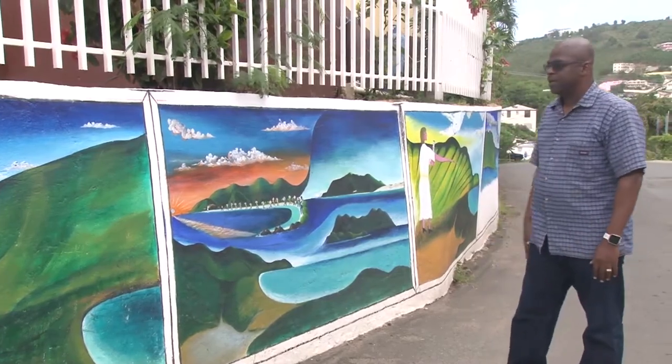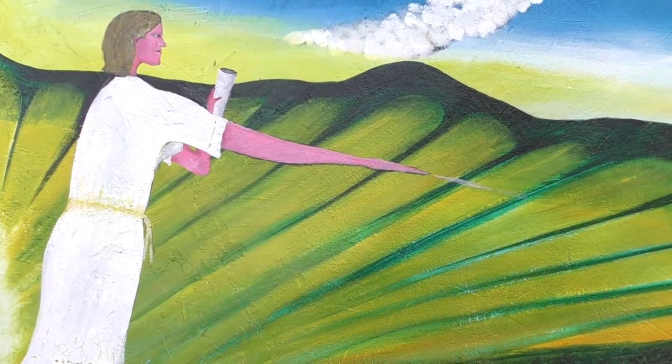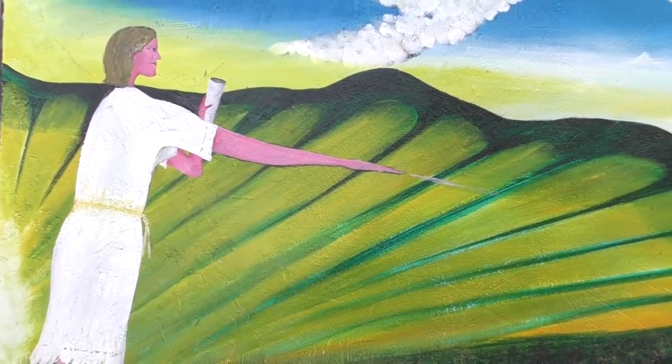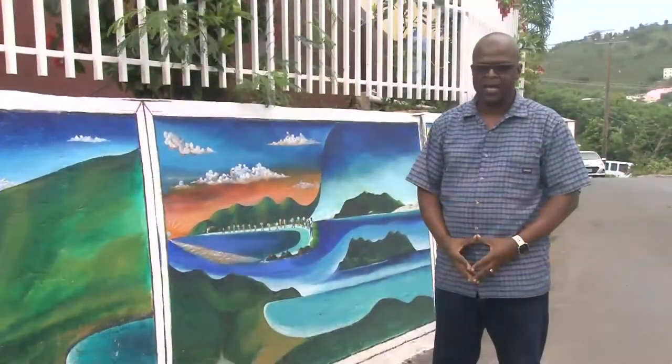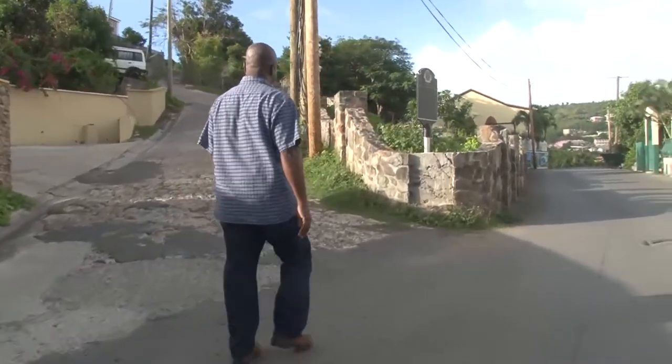On this panel, Miriam Harrigan, before she died around 1816, gave the land on which the Methodist Church in East End now sits. Before Long Look had its own church or even its own prayer house, residents made their way to East End to worship.